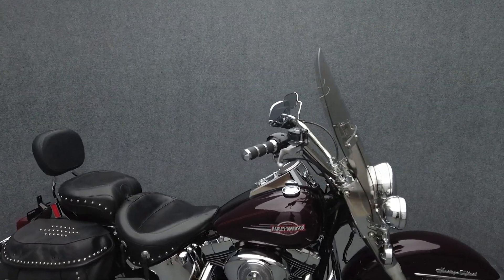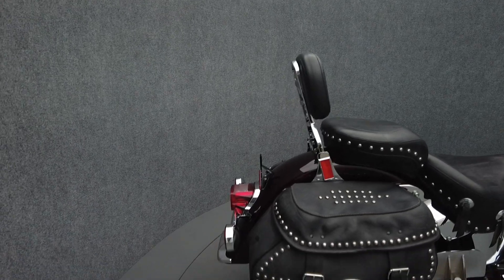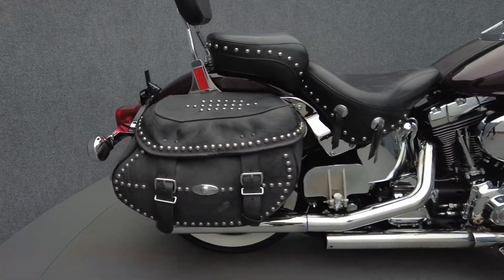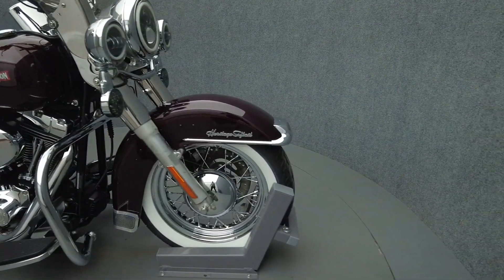It's been upgraded with aftermarket slip-on mufflers, stage 1 intake, Mustang touring seat, driver backrest, chrome engine guard, passenger floor boards, an LED headlight, LED passing lamps, LED front turn signals, and grips.